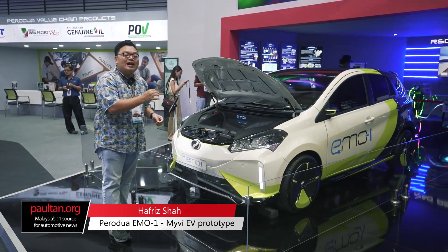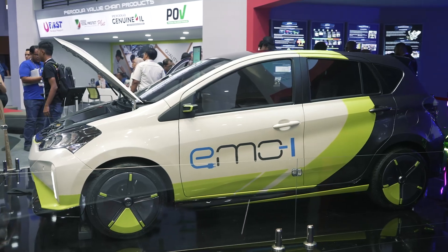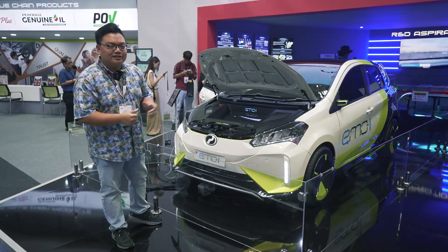Check this out guys — this is the Perodua M01. It is the first working prototype for Perodua's very first electric vehicle. Let's take a closer look.